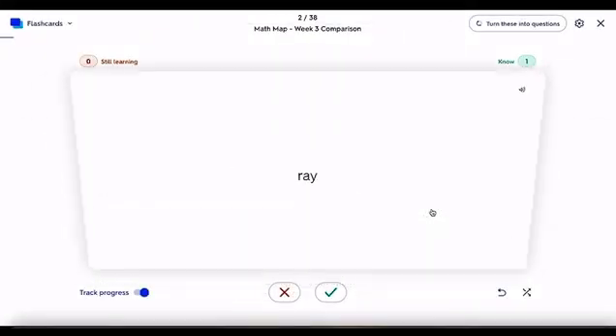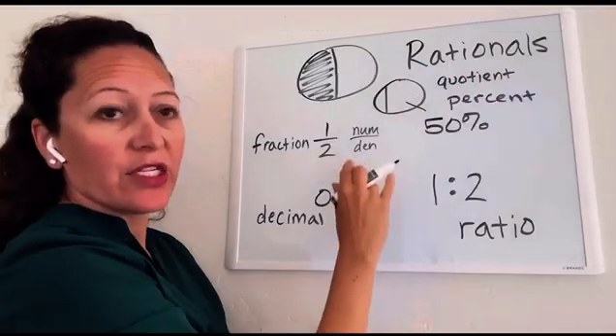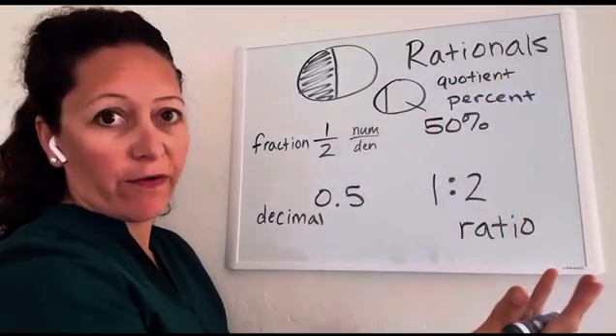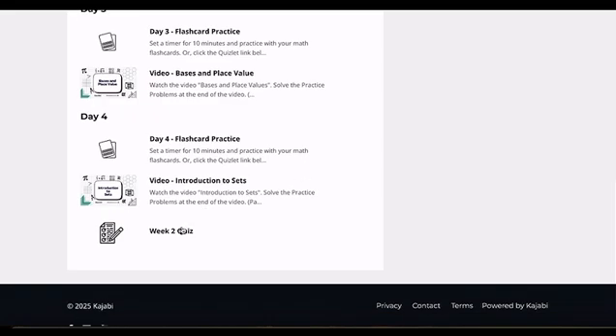daily flashcard practice, daily video lessons and practice problems, weekly assessments, office hours, and more.